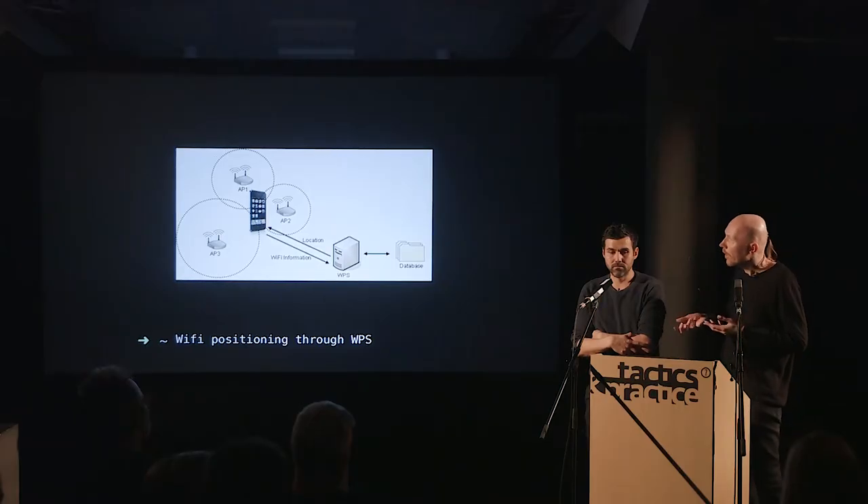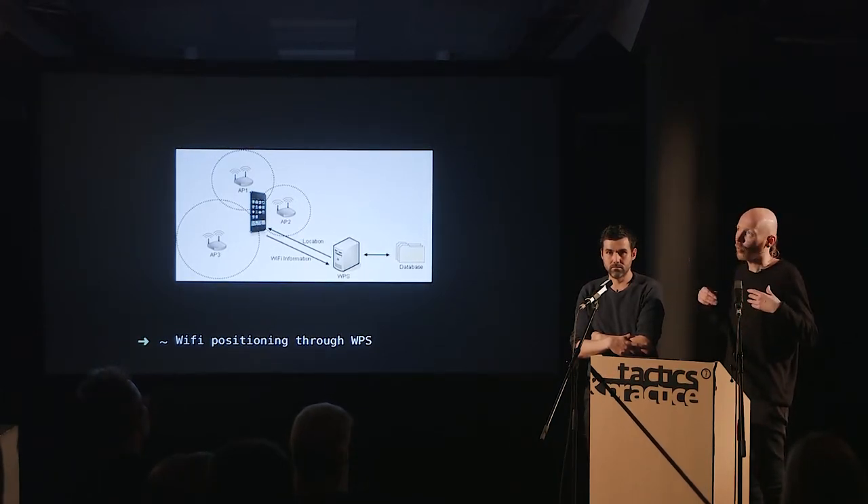Those systems only work outside because you need continuous reception from at least four different satellites in different locations to compute the time difference between signals and derive your location. When you're inside, it's actually Wi-Fi networks that are used. People build up big databases of Wi-Fi base station locations through 'war driving' — driving around scanning and logging all data — and also by having people's devices scan and upload what they see.